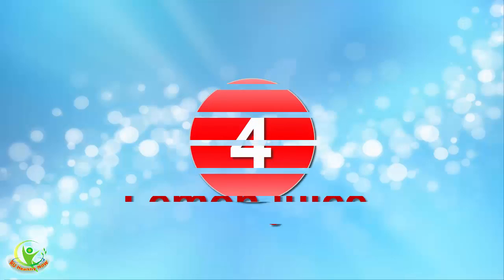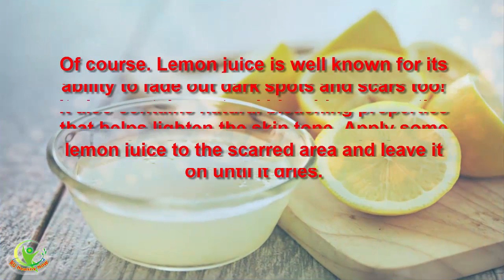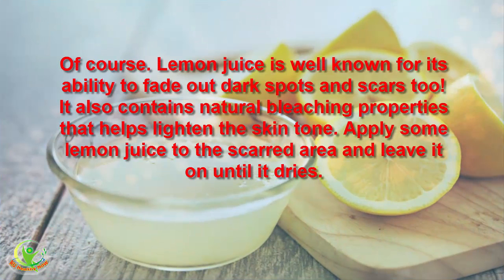4. Lemon Juice. Lemon juice is well known for its ability to fade out dark spots and scars. It also contains natural bleaching properties that help lighten the skin tone. Apply some lemon juice to the scarred area and leave it on until it dries.